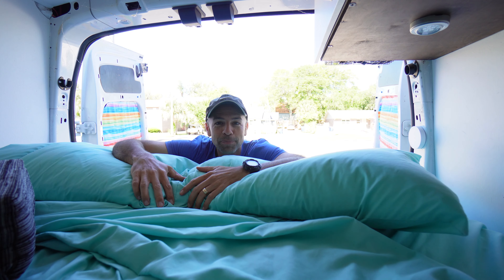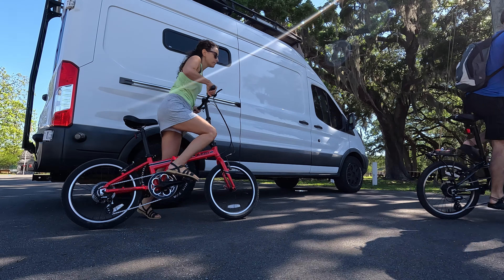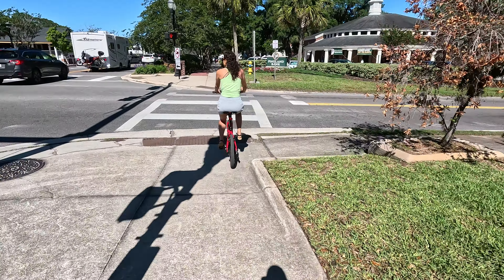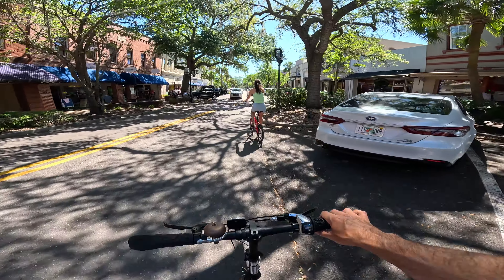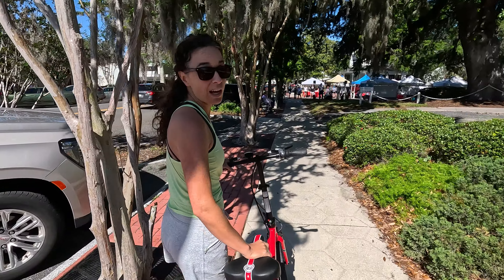I've got to get the bikes put together. Hopefully the van will be okay here in this park. We parked the van at Central Park just a few blocks from the farmers market in downtown Fernandina. The little downtown is adorable and it's an easy, very scenic bike ride. It is a good thing riding the bicycles in and not trying to park the van — we would never find a space.